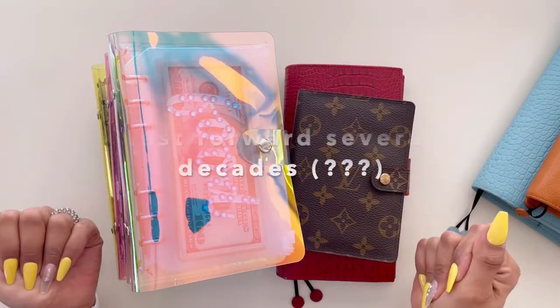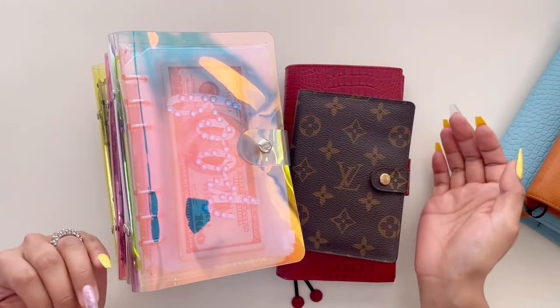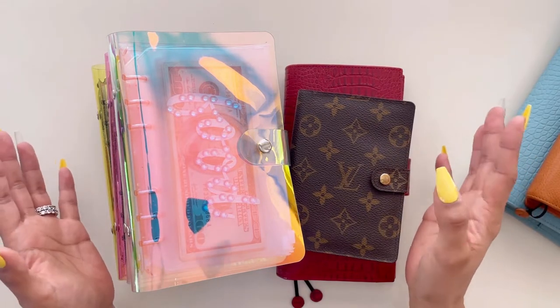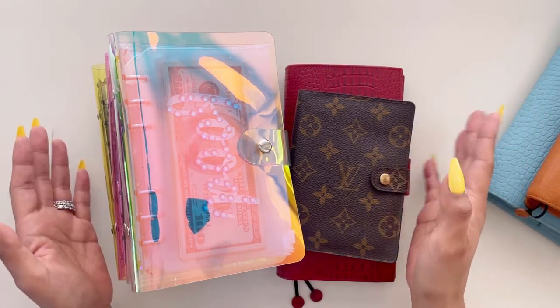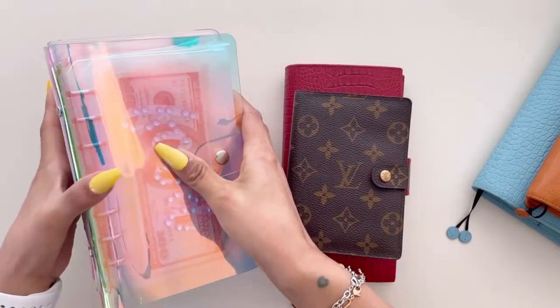Now that I have four kids, a business, and multiple things going on in my life where money moves, I have done something drastic that has been working for me for years. I wanted to show you what I do and how I pay off my credit card. So let's get right into it.